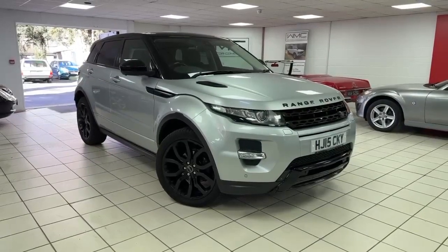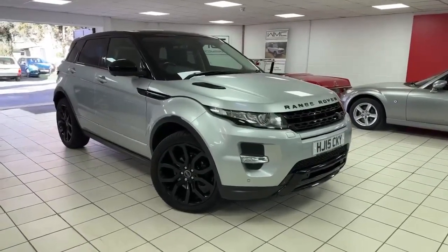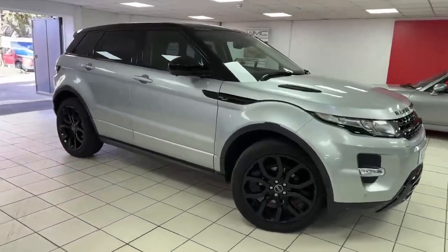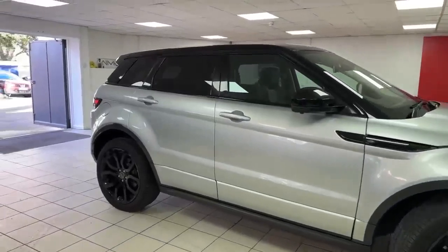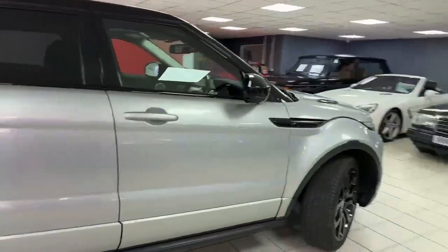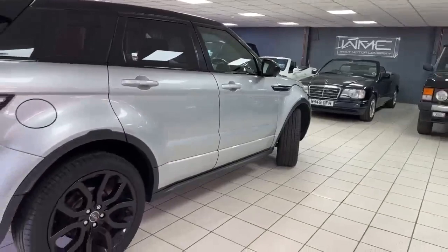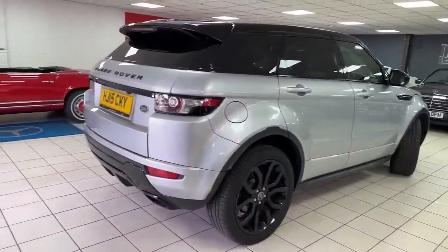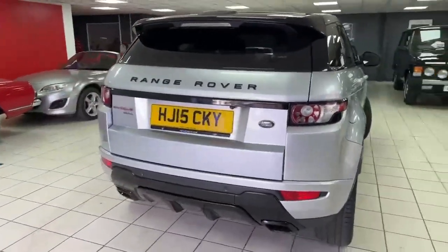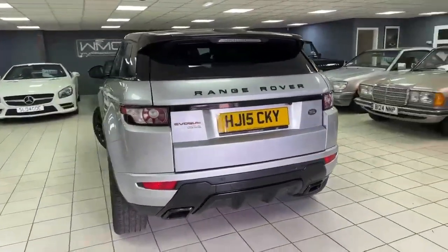Hello, this is Andy from Walt Motor Company in Newbury, and welcome to the sale of this 2015 15-registered Range Rover Evoque. It has the 2.2 litre engine — a much more reliable unit in this car — in the Dynamic Lux model. It's a very nice car finished in Indus Silver with a black leather interior, and has covered 51,000 miles. It's getting harder to find them with nice low mileages. It's almost horrifying to think this is already nine years old, but there you go.